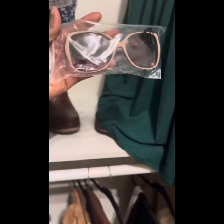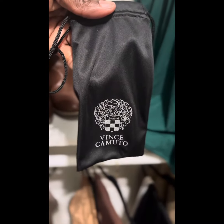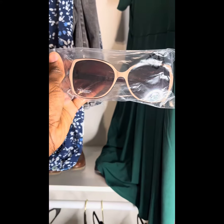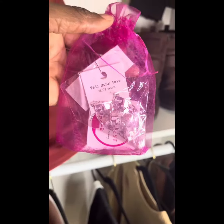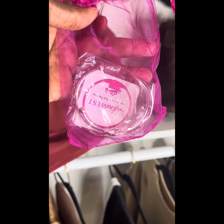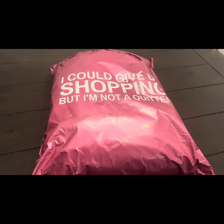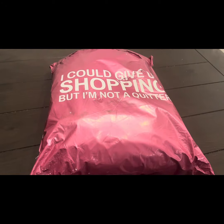I'll do printed dresses from time to time, especially for the spring. Nadine West is a subscription-based fashion service that sends clothing and accessories to customers based on their style preferences. Users receive a personalized selection and can choose to keep and purchase items or return them.